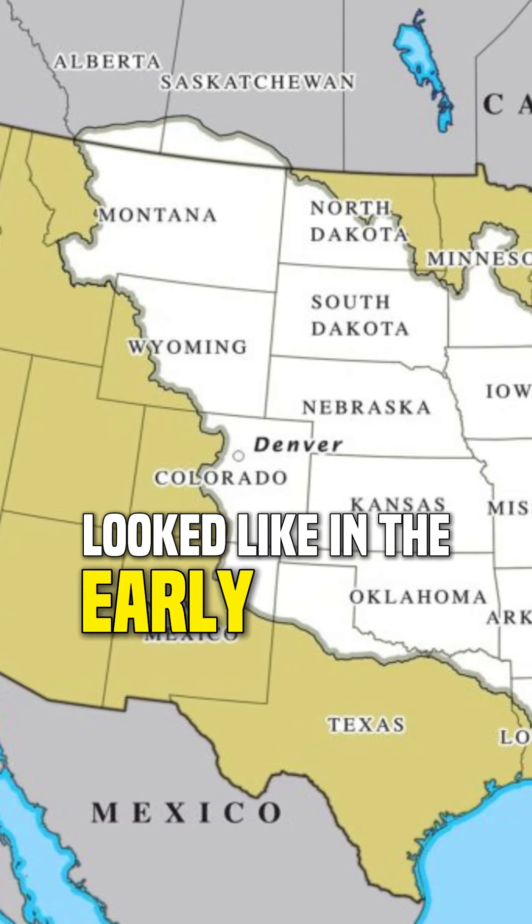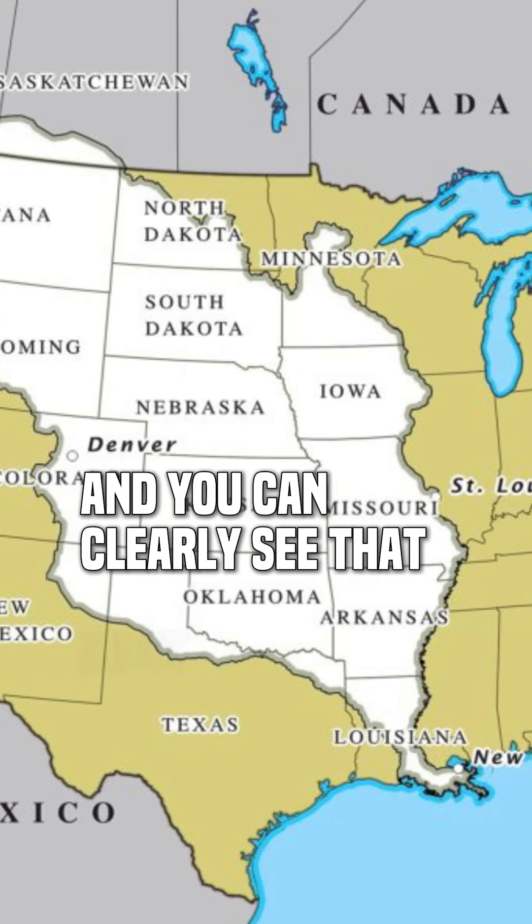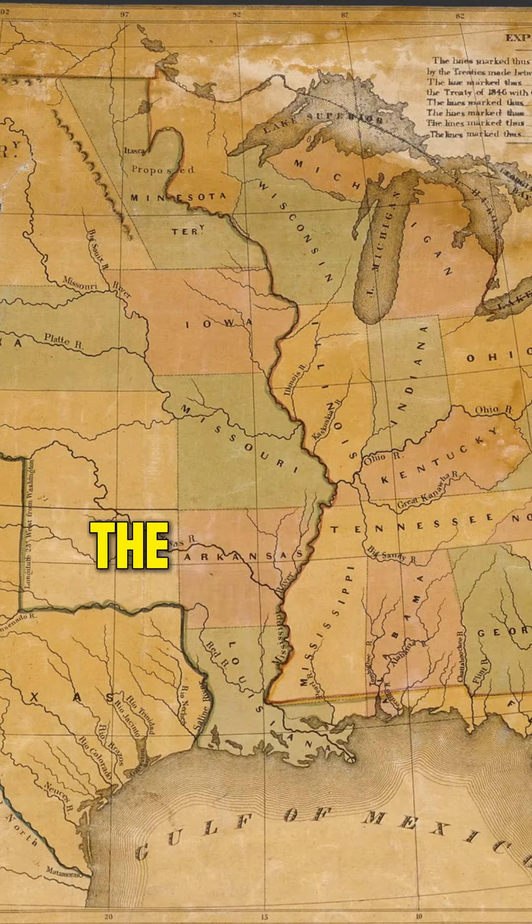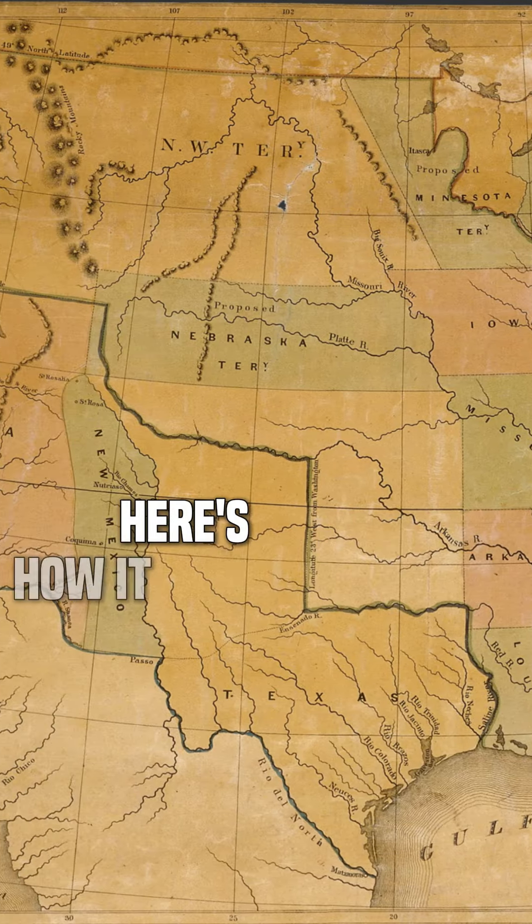This is a map of what the U.S. looked like in the early 1800s, and you can clearly see that most of what we now consider North America was actually part of Mexico. But in a few short decades, the map looked like this. Here's how it happened.